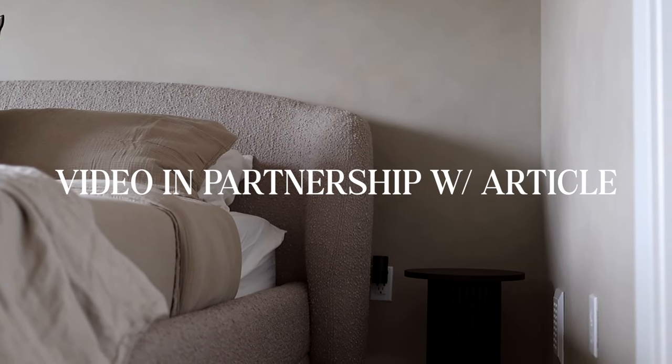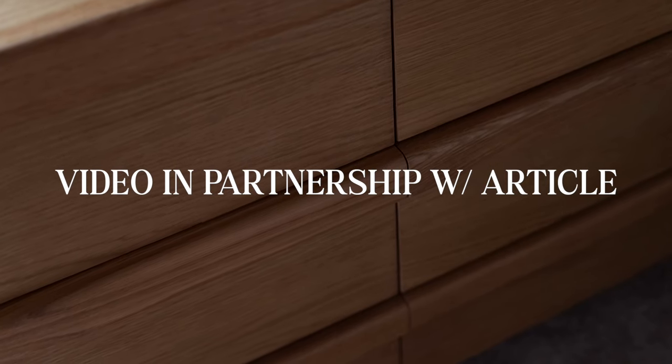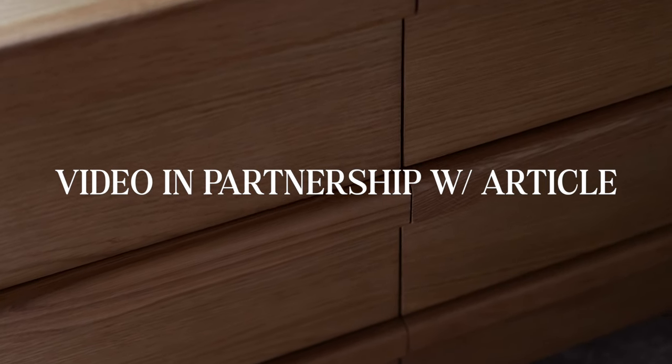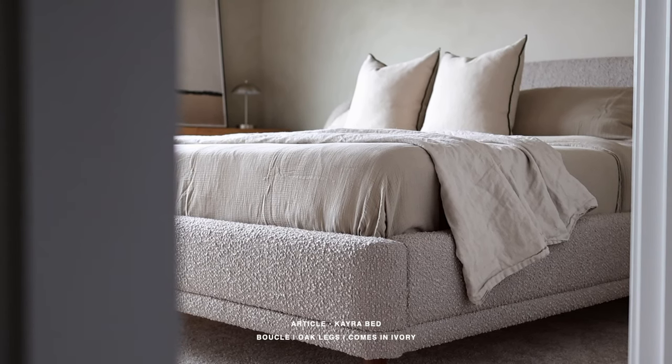And we are back. As you guys saw from the edit, the room has definitely gone through a transformation and I love every single thing about it. This is definitely my personal favorite project that I've ever done when it comes to interiors and design. This room right here would definitely not have been what it currently is without the lovely team over at Article. I want to walk you guys through some of my favorite elements of the overall primary bedroom makeover and the key pieces, starting off with this bed frame right here.